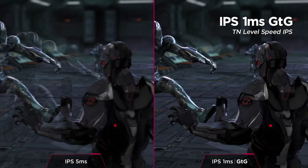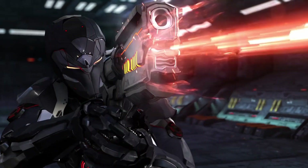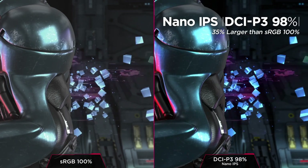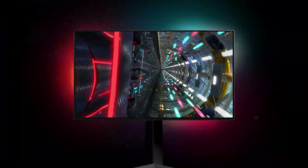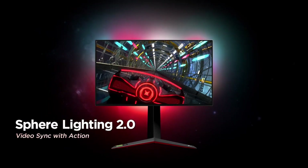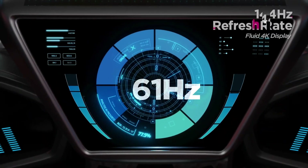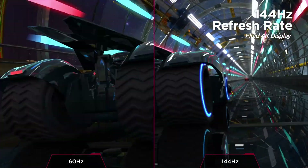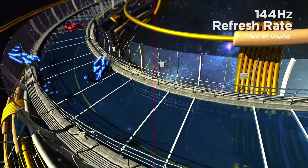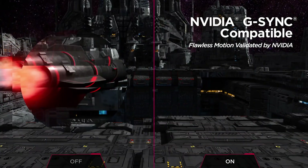During testing, the 21:9 ultrawide aspect ratio certainly delivered the wow factor. Games feel much more cinematic on this display, offering not just a super immersive experience, but also a tactical advantage. In particular, Microsoft Flight Simulator greatly benefited from the ultrawide design as it allowed us to keep an eye on landmarks and runways without pressing a button to switch views. We found that playing at 144Hz and 160Hz results in an enjoyable experience without screen tearing. Meanwhile, the DCI-P3 98% color gamut support makes it a good option for photographers and video editors.